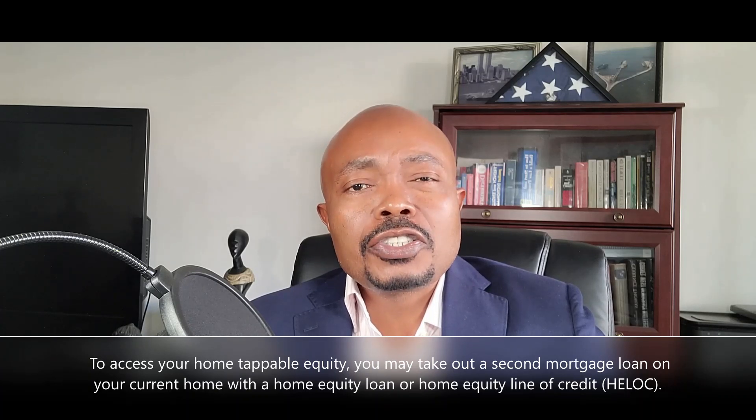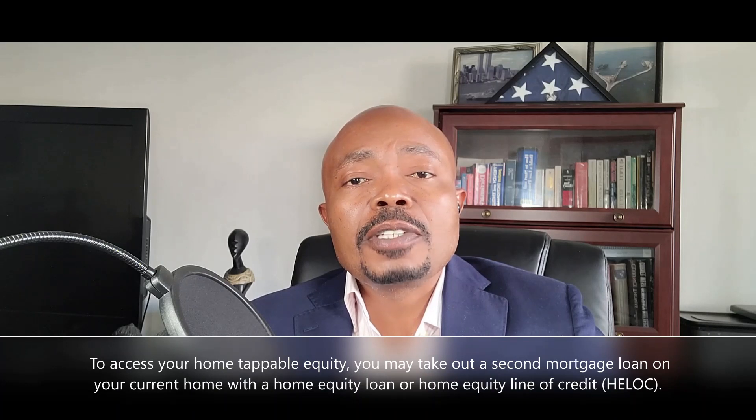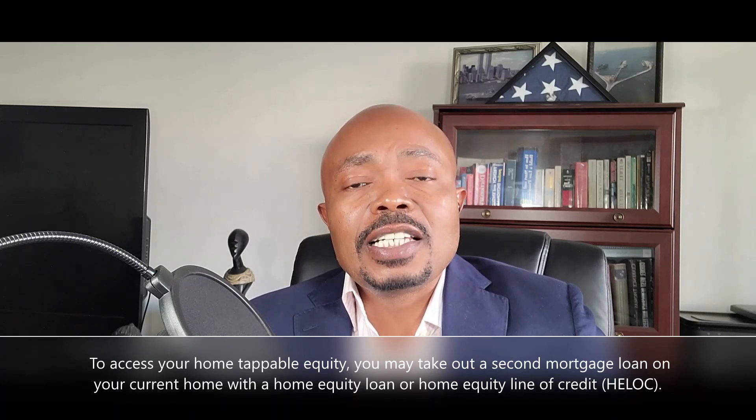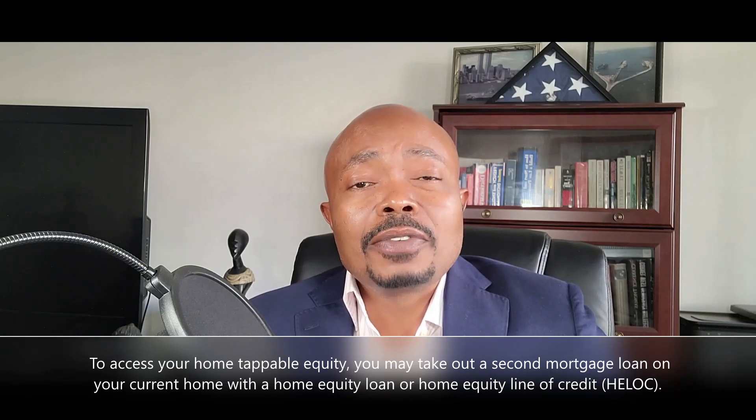It is also important to know that most lenders require at least a twenty percent down payment when you purchase an investment property. Now, the question is: what is a second mortgage loan and how does it work?